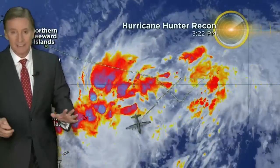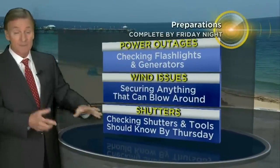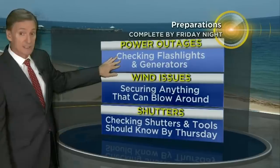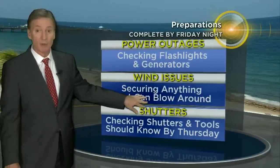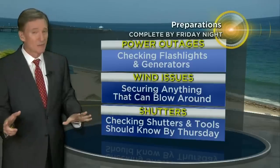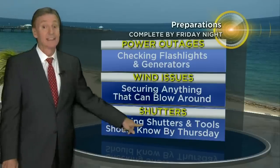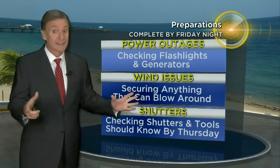So what should we be doing here in South Florida? The time frame is — we want to have everything in place by Friday night, by sunset Friday, because the weather could be getting bad on Saturday. Prepare for power outages this weekend, so check generators and flashlights. Wind issues — secure anything that would be blowing around by Friday night. Shutters: I think it's too early to call. Right now it doesn't look like a shutter event, but we should know that by Thursday. In the meantime, it wouldn't be a bad idea to check the shutters.